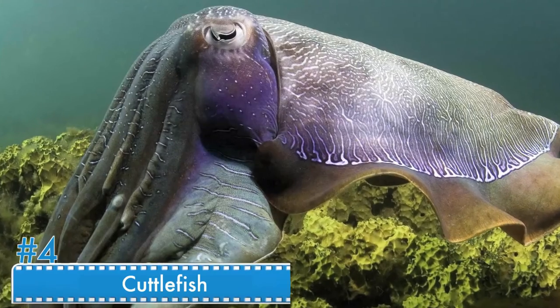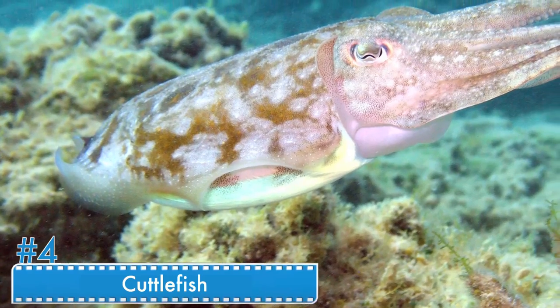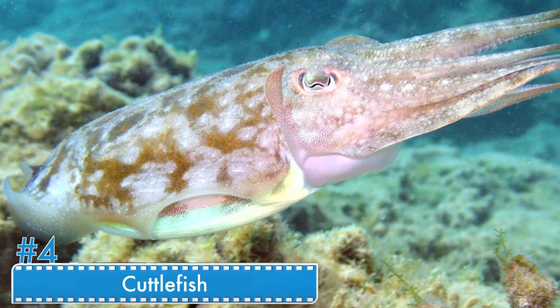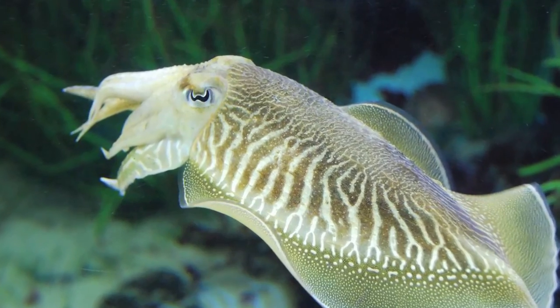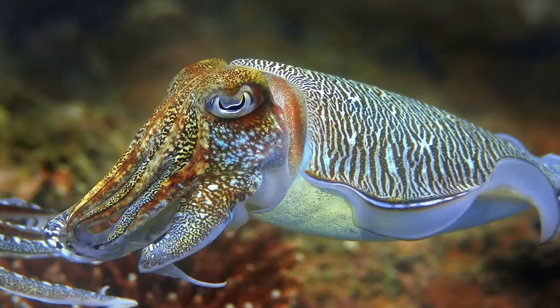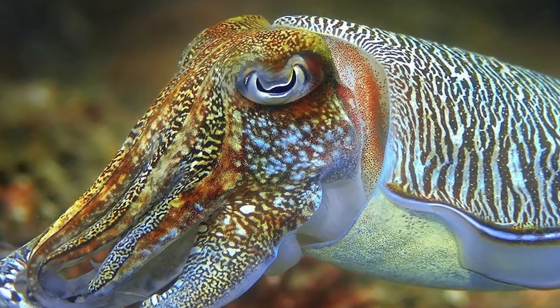Number 4: The Cuttlefish. The best thing about these fish is that in spite of being colorblind, they can assume any pattern in the ocean. These fish have left ocean scientists in complete awe, and even the brightest and biggest minds in the world are wowed by the cuttlefish's capabilities. The cuttlefish is pure magic.